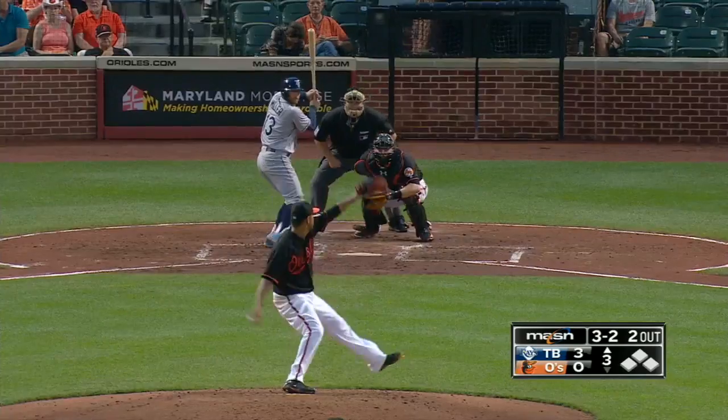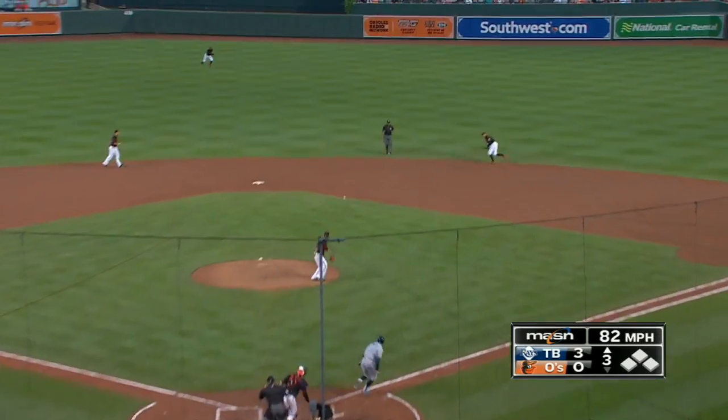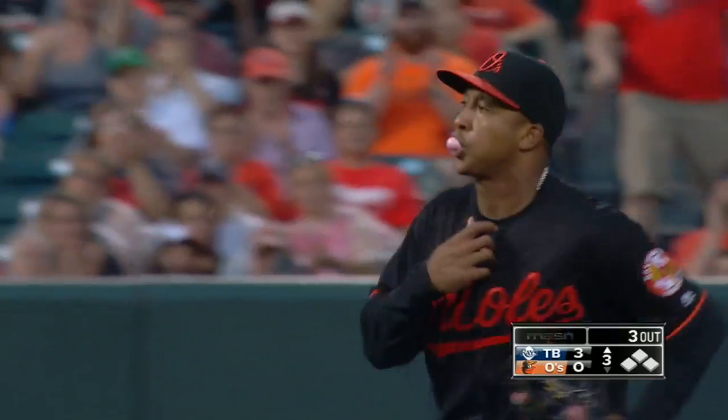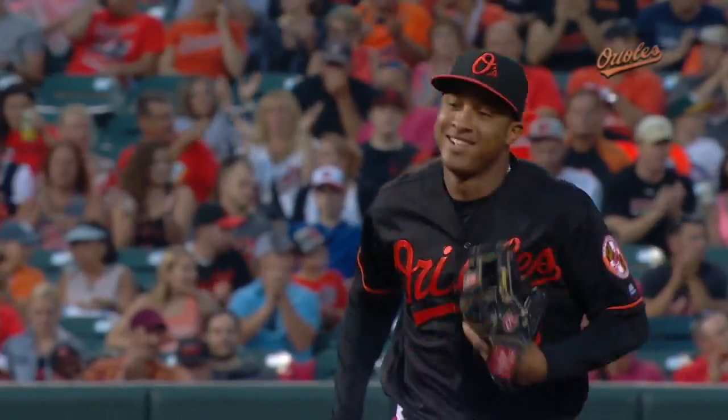Three two delivery is going to be up the middle. Jonathan Schoop, an impossible play, makes it. Oh, did he rob him of a base hit right there.